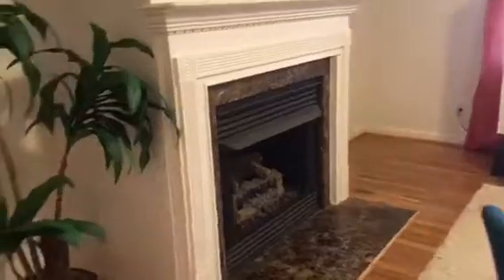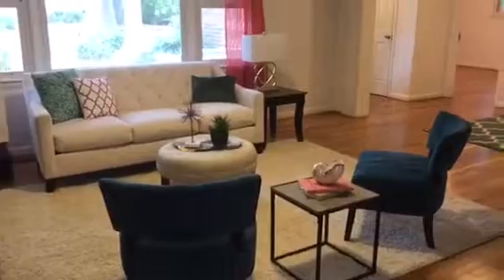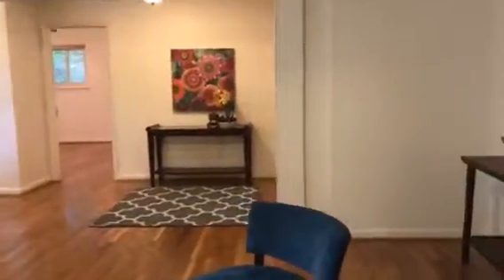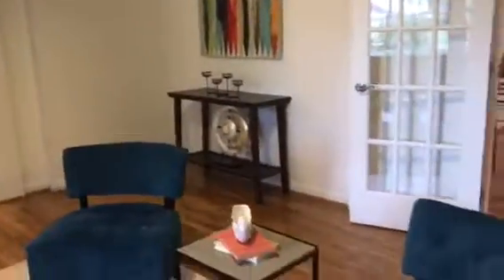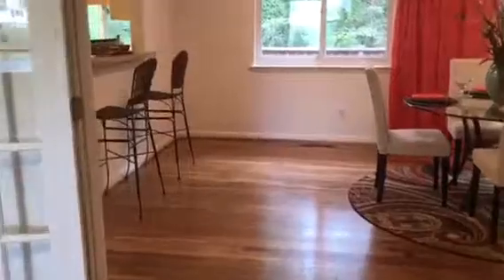I know it's hard to get a sense of all of the natural light coming in, but this is such a good location — so much greenery. And wait until you see the backyard and the front yard. The exterior of this house is just as gorgeous as the interior.